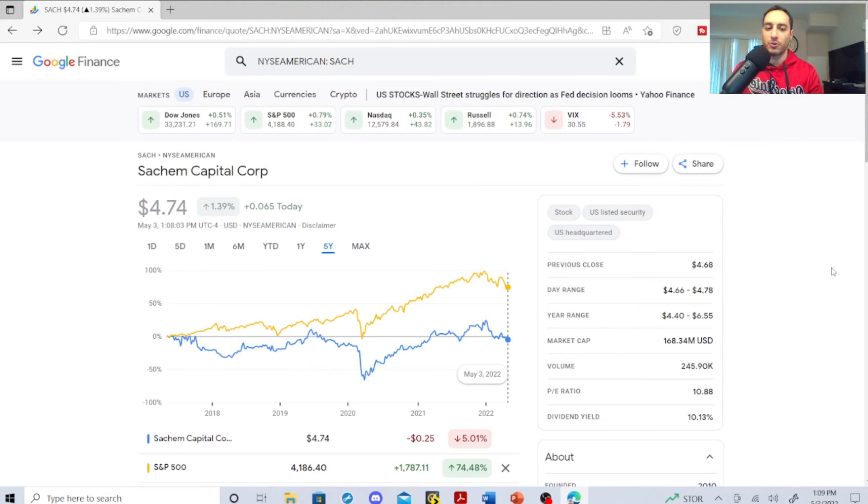The first stock I want to discuss is a mortgage-backed real estate investment trust. The symbol is SACH — it's Sachem Capital Corp. The market cap is $168.34 million, volume is $245.90K, PE ratio is 10.88, and the dividend yield is 10.13%. Its year range is $4.40 to $6.55, and its day range is $4.66 to $4.78, with a previous close of $4.68.